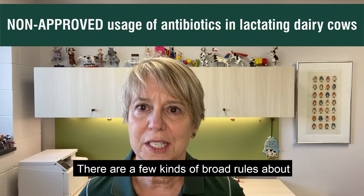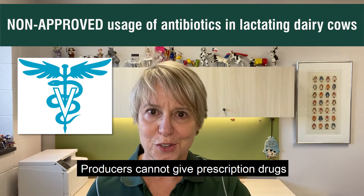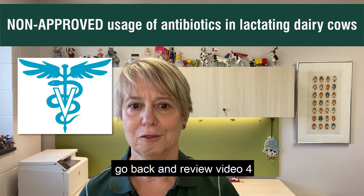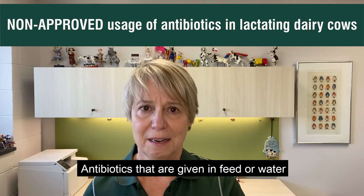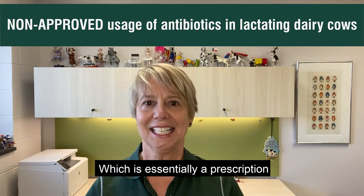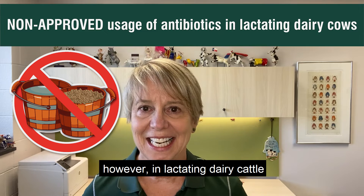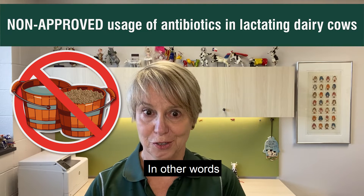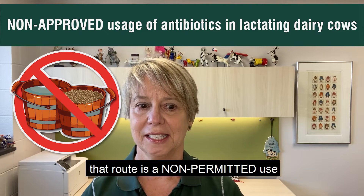The rules we're talking about today about non-permitted usage apply to this class of animals. Now there are a few broad rules about non-approved usage of drugs on dairy farms. The first one is really obvious: producers cannot give prescription drugs without a veterinary prescription. If you want to know more about that subject, go back and review video four. Second, antibiotics that are given in feed or water require a veterinary feed directive, which is essentially a prescription from a vet for feeding of that antibiotic. However, in lactating dairy cattle, there are no veterinary feed directive drugs approved. In other words, drugs cannot be given in feed or water to lactating cows — that route is a non-permitted use.